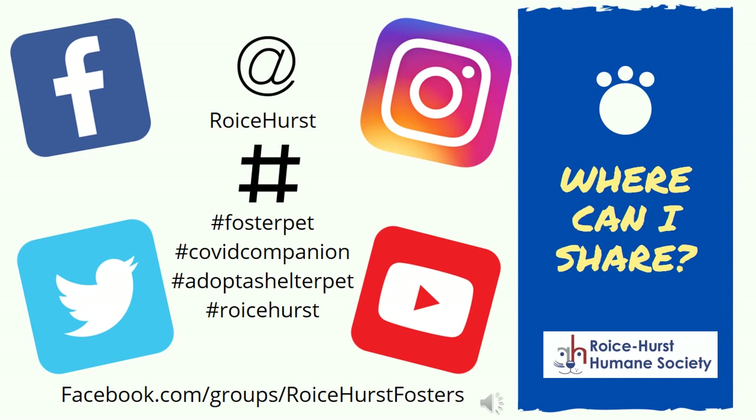In addition to posting about your foster pet on your own social media pages, we encourage you to share photos, videos, and information about your foster pet in our Facebook group Just for Fosters at facebook.com/groups/Roycehursterfosters.